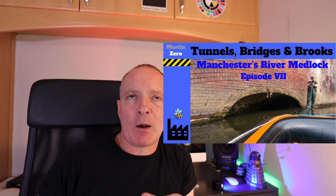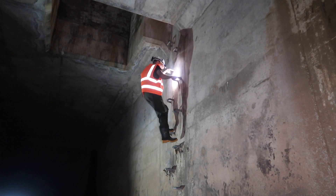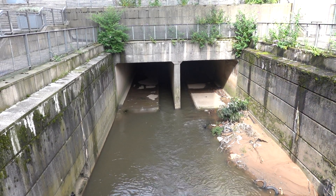In Medlock episode 7, we dropped in at London Road into a culvert, a concrete box, and followed the river until it came out at Princess Street in Manchester. That concrete box has got so much to answer for, because it was put in place to cut out two great big meandering loops of the River Medlock. It was all done around the late 50s, early 60s, and it was to do with the Mancunian Way, which is a bypass around the city centre.